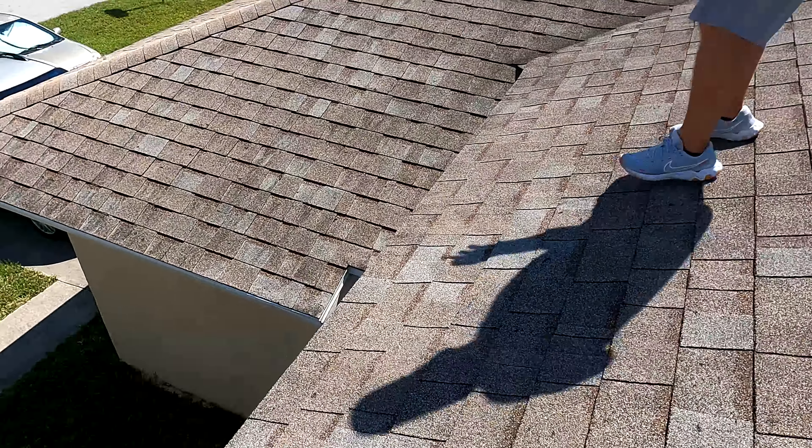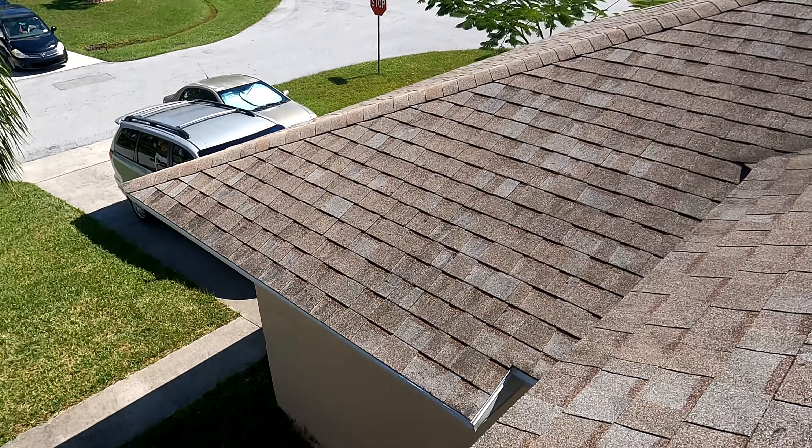I've seen roofs where the entire surface looks like this, but this is pretty much confined to this one area. It's not a total loss. I don't know what the insurance claim outcome will be — that's not my area — but you definitely have some hail damage.